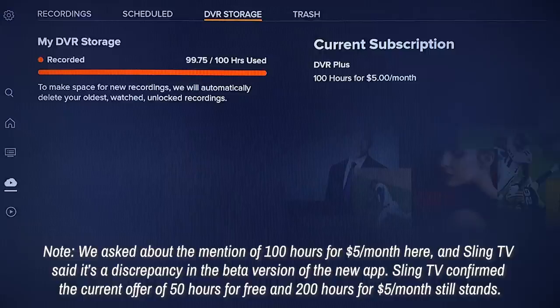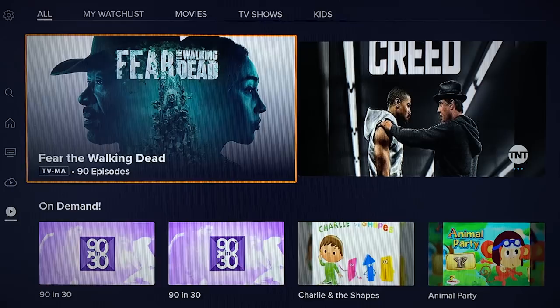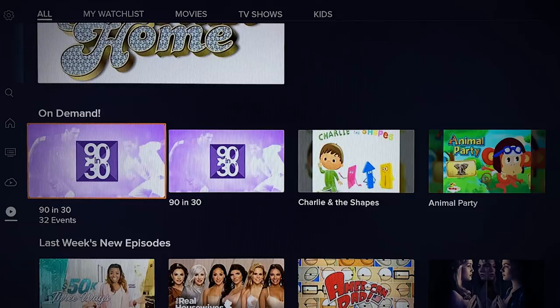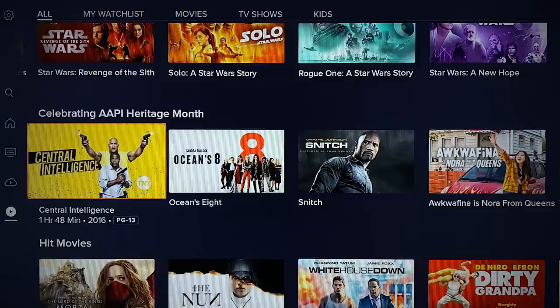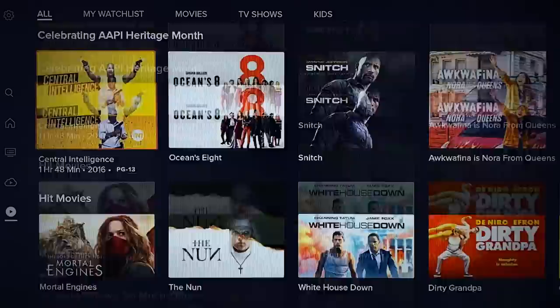Over on the on-demand section, you'll see a menu of available content laid out in a manner similar to other sections of the app, with a variety of content tile sizes to help break up the visual monotony. Some of the larger tiles are clearly meant to grab your attention, but you'll also see other viewing options farther down, including themed rows for Star Wars related content or Asian American Pacific Islander Heritage Month. And like other areas of the app, you get options to narrow things down, including subsections for your watch list, movies, TV shows, and kids programming.